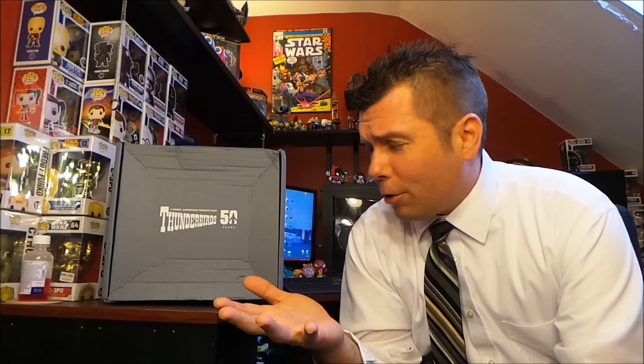Hey, what's up, it's the Nerf Herder, and this ginormous box right here — if you can't read it — is the Thunderbirds 50th Anniversary Special Edition box from Z Box, all the way across the pond from the UK. I don't always get special edition boxes, but I splurged on this one because it just looked absolutely awesome, so I'm hoping there's good stuff in there.